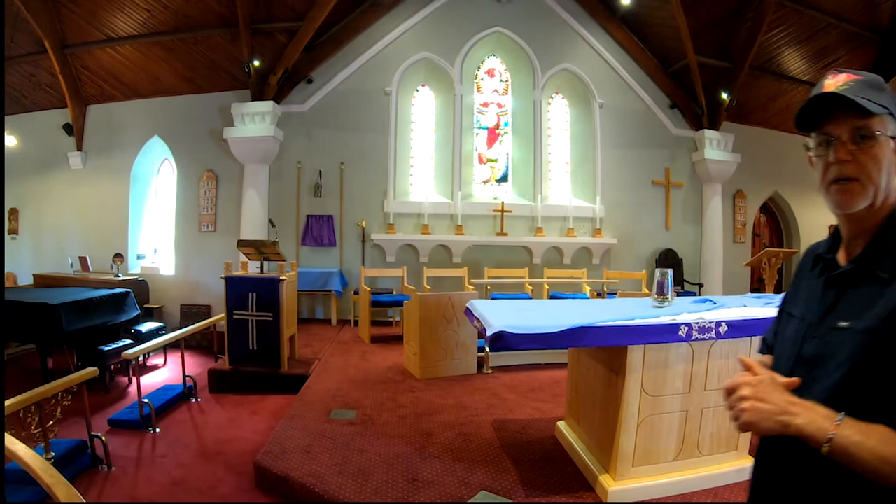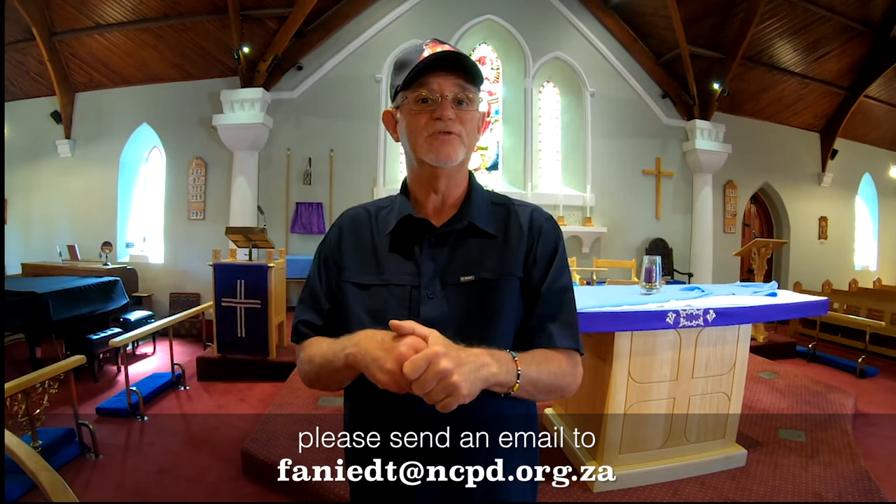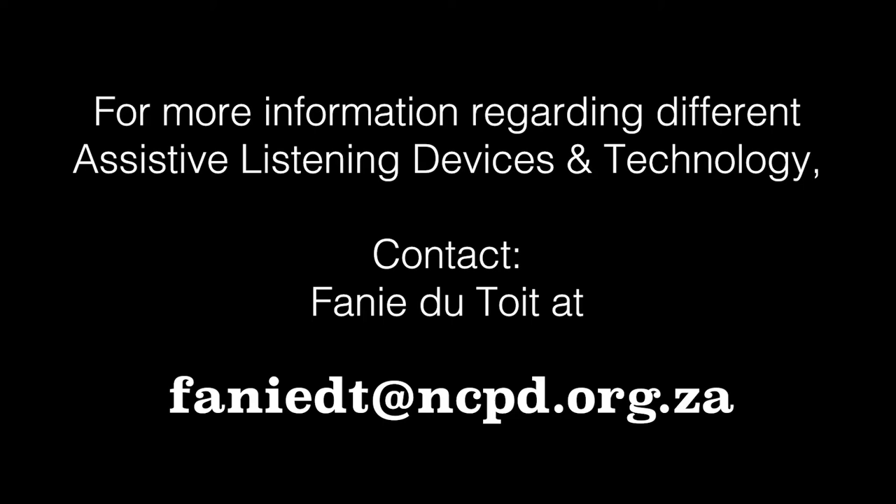If you are interested in more information regarding access for churches, conference centres, or access assessments, please send an email to fanidt at ncpd.org.za.